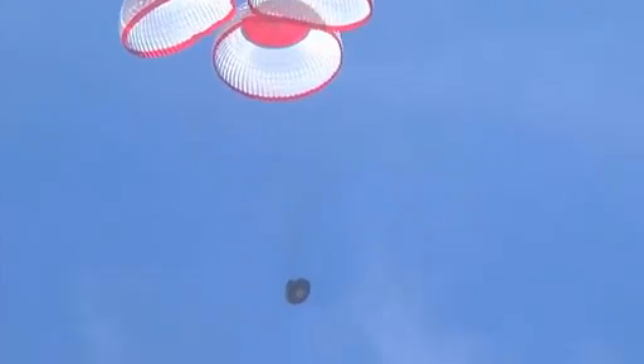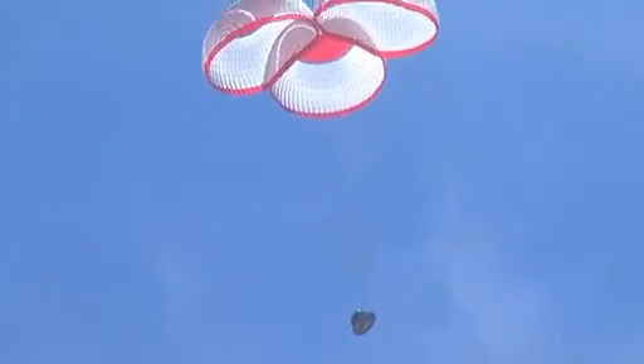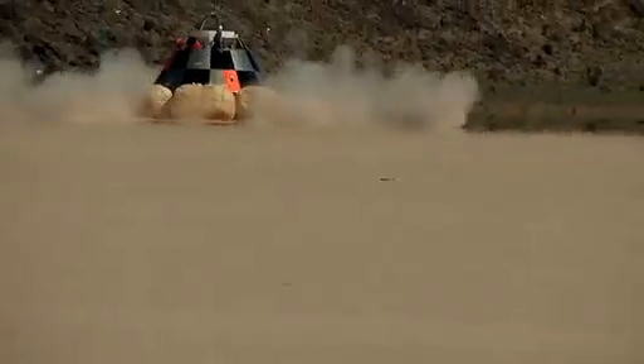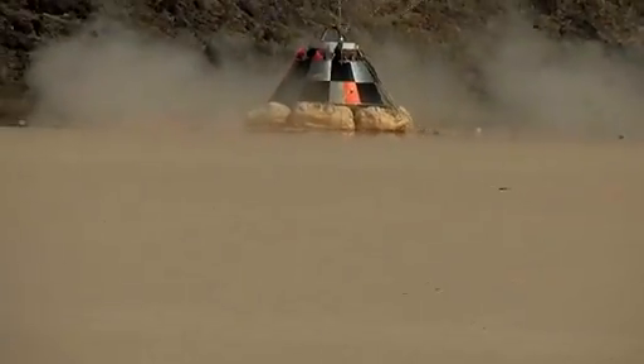An Ericsson Skycrane helicopter dropped the boilerplate crew capsule from 10,000 feet. A drogue parachute deployed, followed by three main parachutes, bringing the capsule to a smooth ground landing cushioned by six inflated airbags.